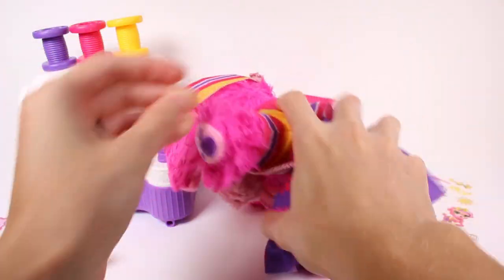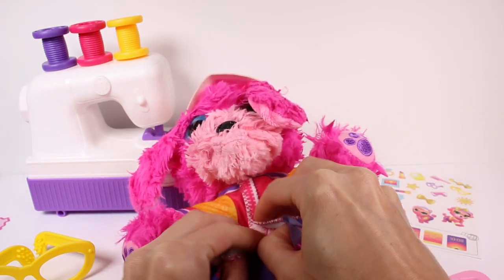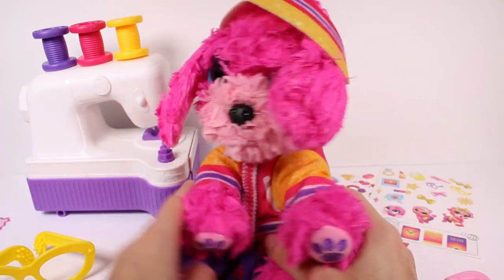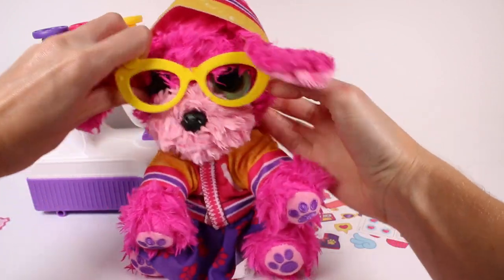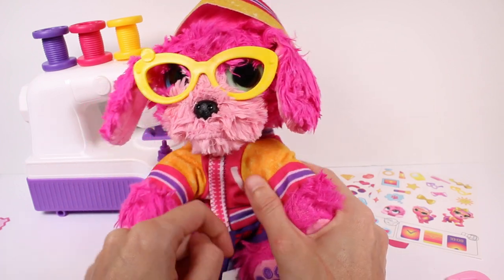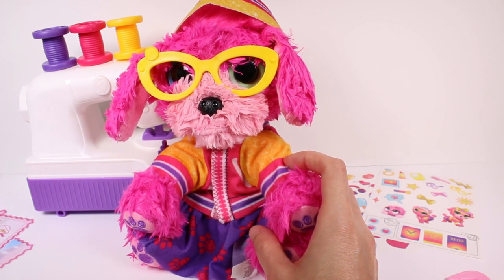There we go. And then we will go ahead and secure it here in the front with the Velcro. Oh, it's stuck on the skirt. And there we have it — there's our little outfit. Oh my gosh, I love it. Oh, we cannot forget the glasses too. I love how he has one blue eye and one green eye. That's so cute. I didn't know that was a thing.